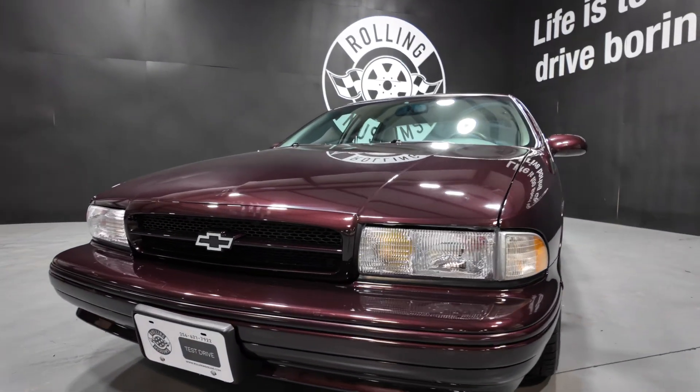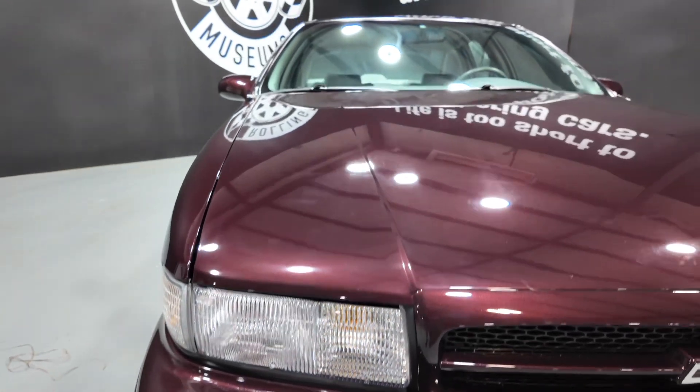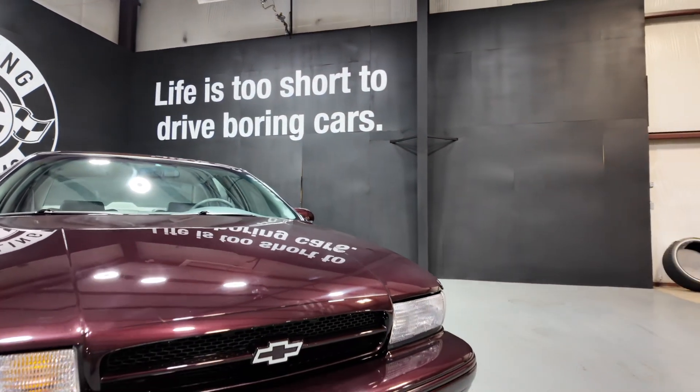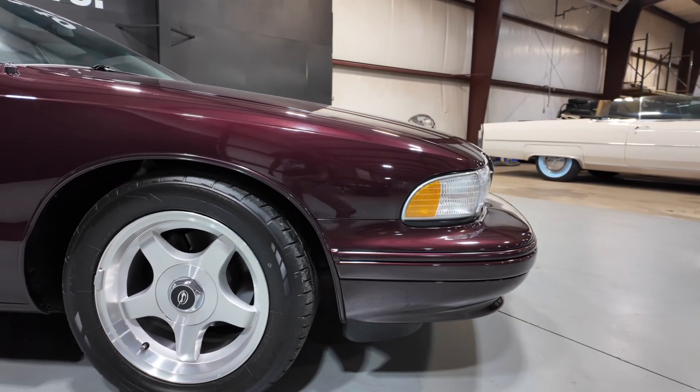1996 Chevy Impala — she got a little under 25,000 miles, paint is in excellent condition. She got the 350 cubic inch LT1 backed by a four-speed automatic.